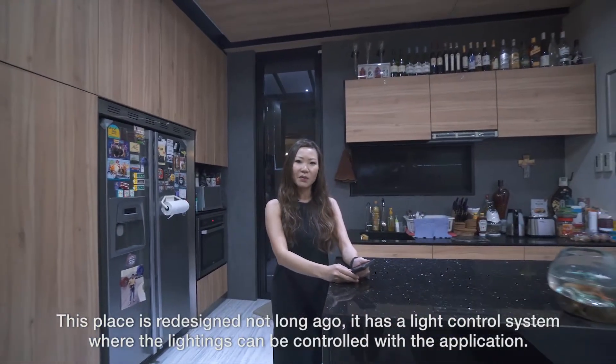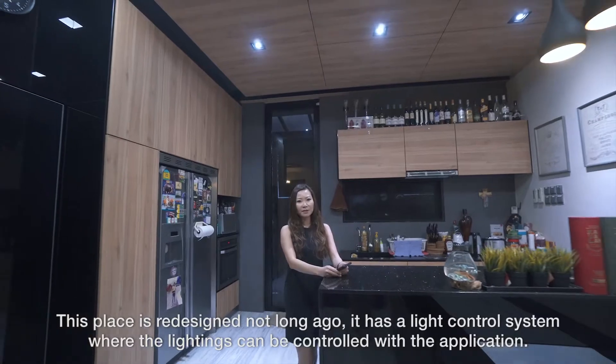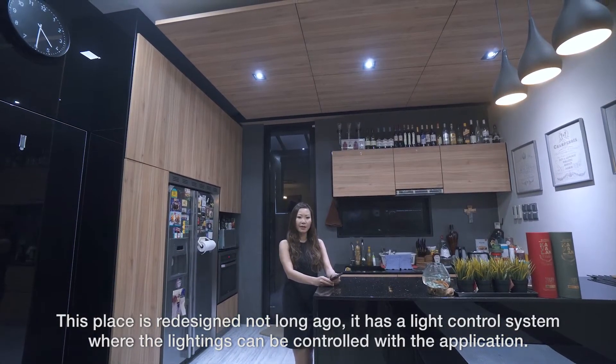This place was redesigned not long ago. It has a light control system where the lighting can be controlled with an application.